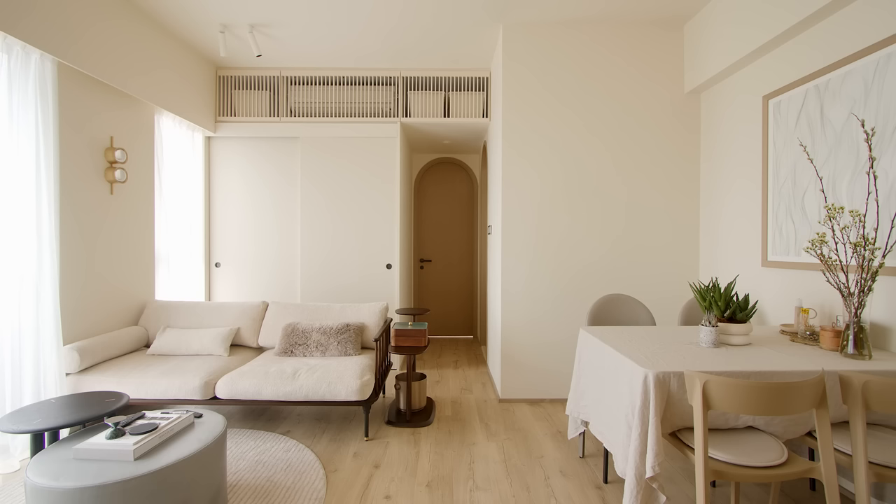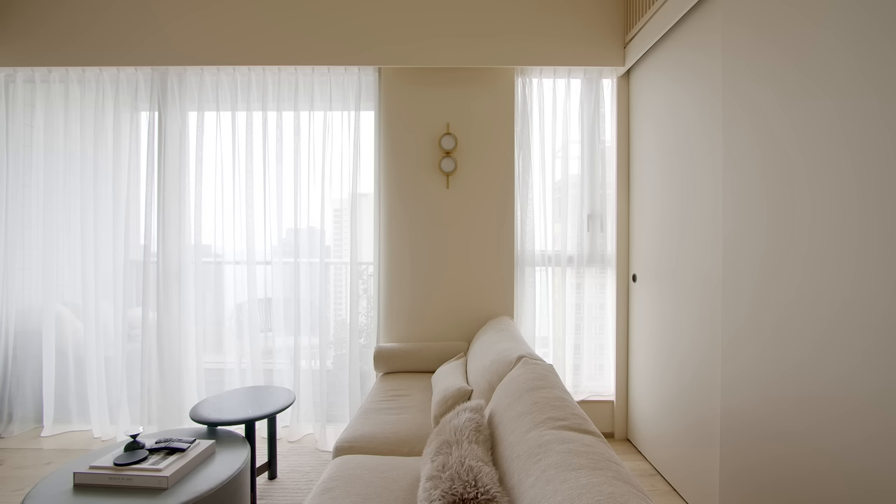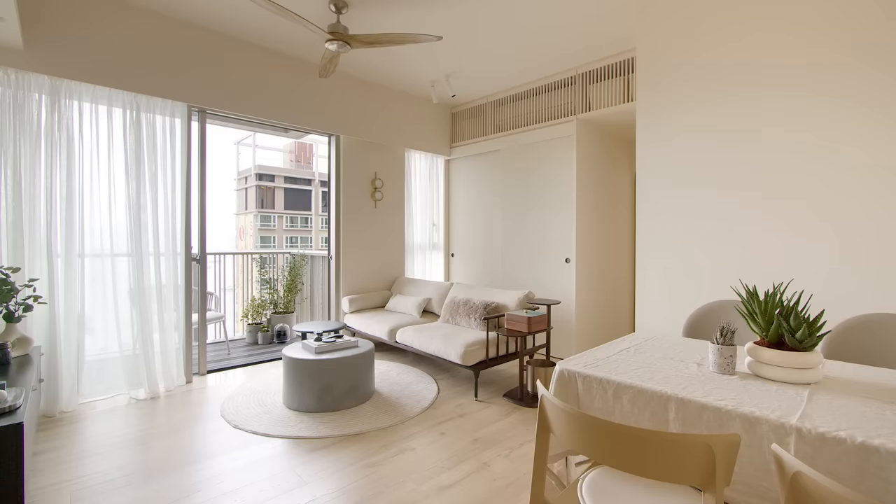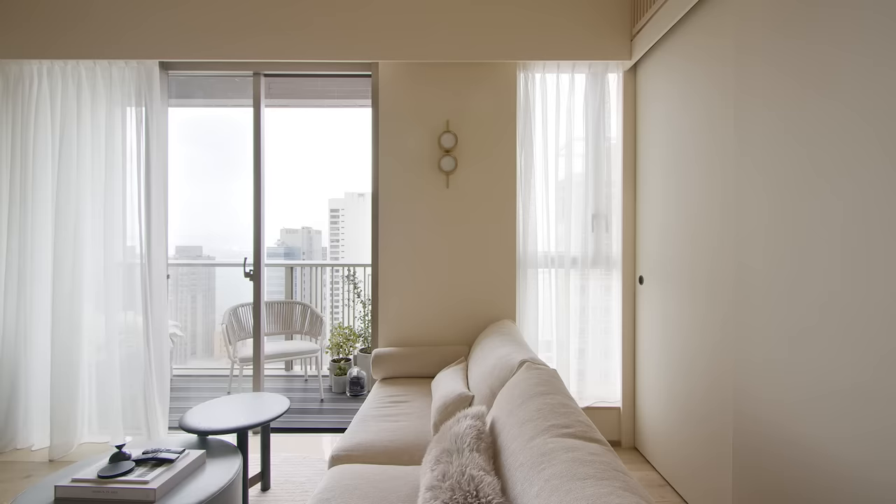As with any small apartment, the living area and the dining area are often next to each other in the same space. To separate the two areas, I've installed a new wall over one of the existing windows with multiple purposes in mind. A feature wall lamp was installed so that your eyes are drawn to the back of the room as soon as you walk through the front door. The additional wall also provides an extra sense of privacy from the opposite building, especially when the living room only has sheer curtains.